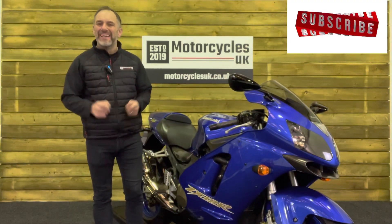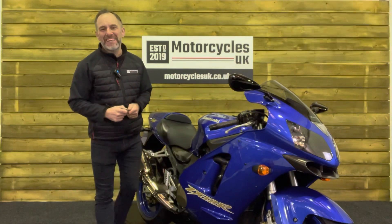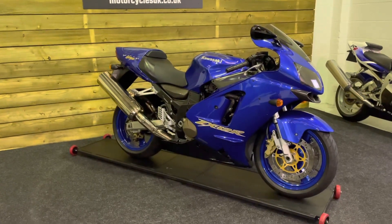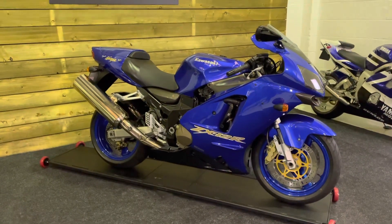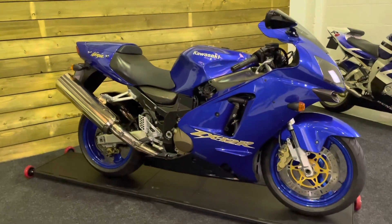Hi and welcome to Motorcycles UK. Today I'd like to show a short video about this absolutely stunning Kawasaki Ninja ZX-12R. Here we have a Kawasaki ZX-12R B1 Ninja. This is a 2003 bike on a 53 plate with just 17,757 miles. Two owners from new and a full service history including a major service in 2021.